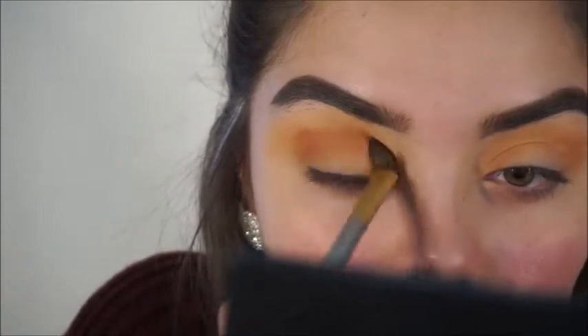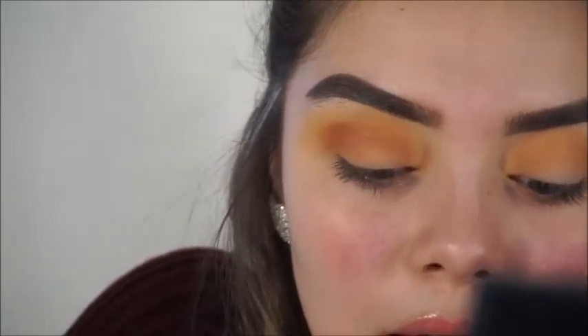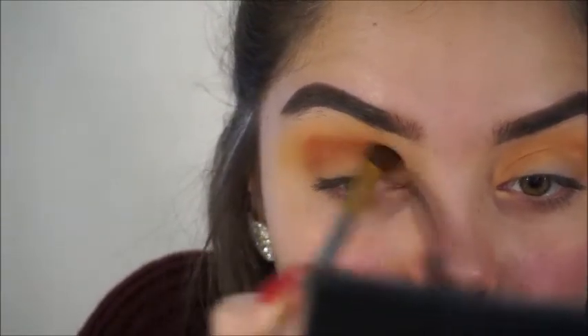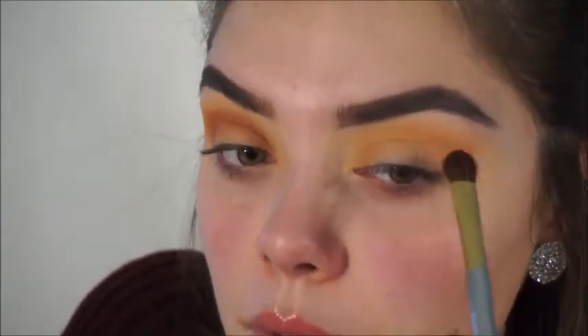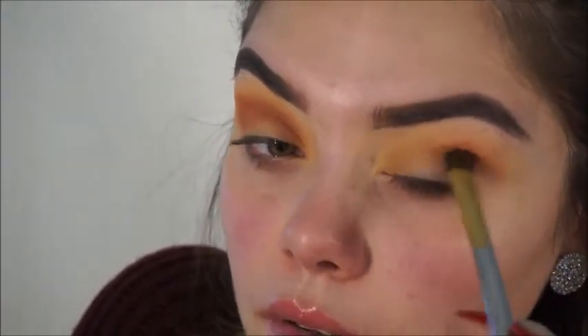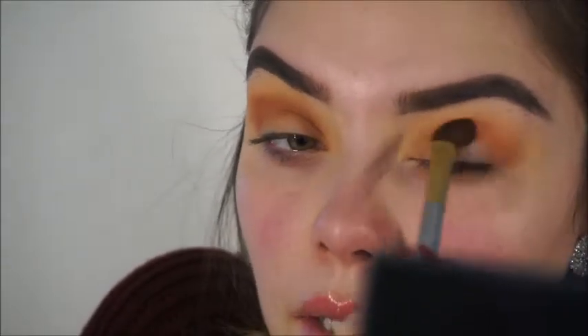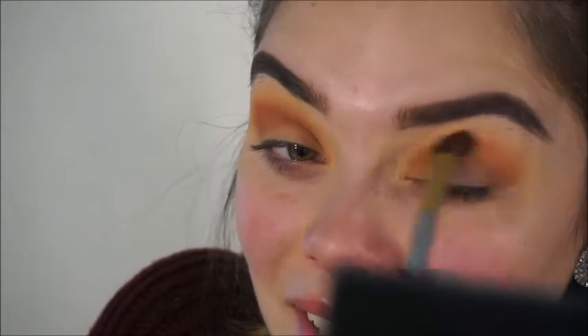I seriously forgot how pigmented these shadows were. I feel like I haven't used this palette in a while because I've been using so many new products that have been coming out. I'm so overwhelmed with all these products and all these lines deciding to come out with everything at one time — like I don't have enough money right now to be spending.